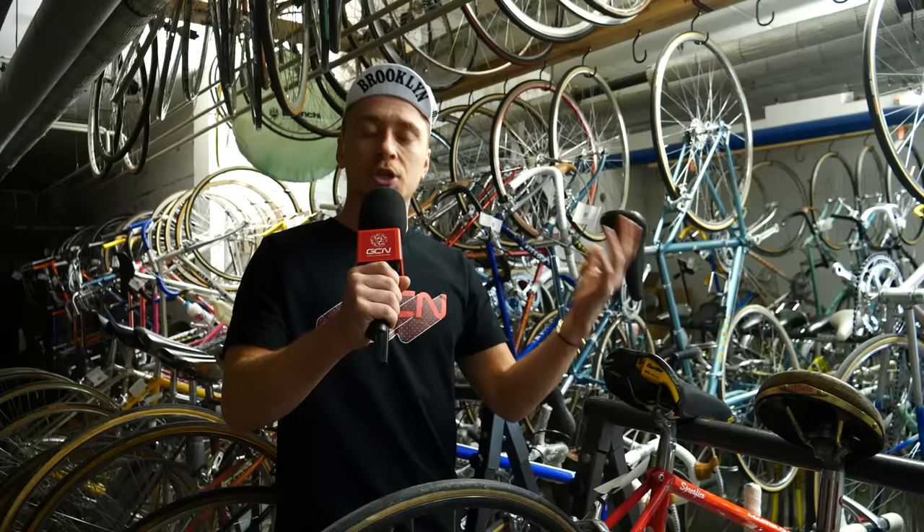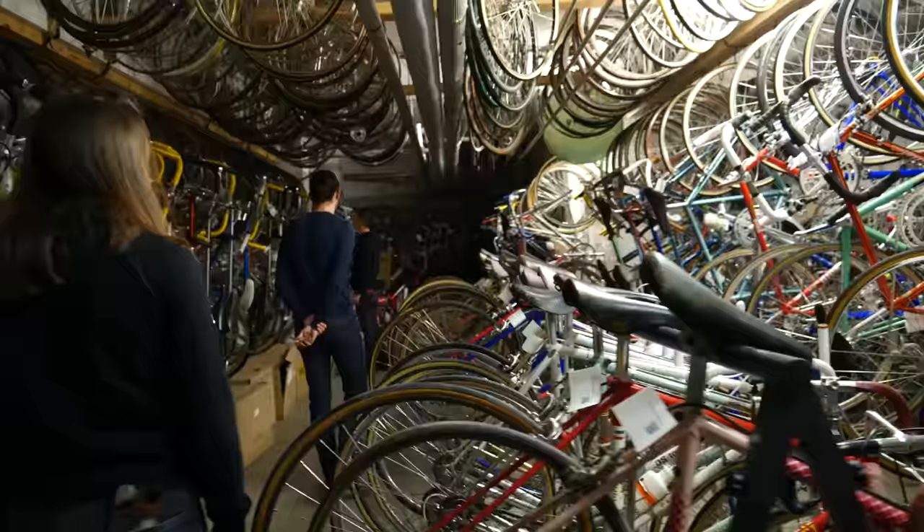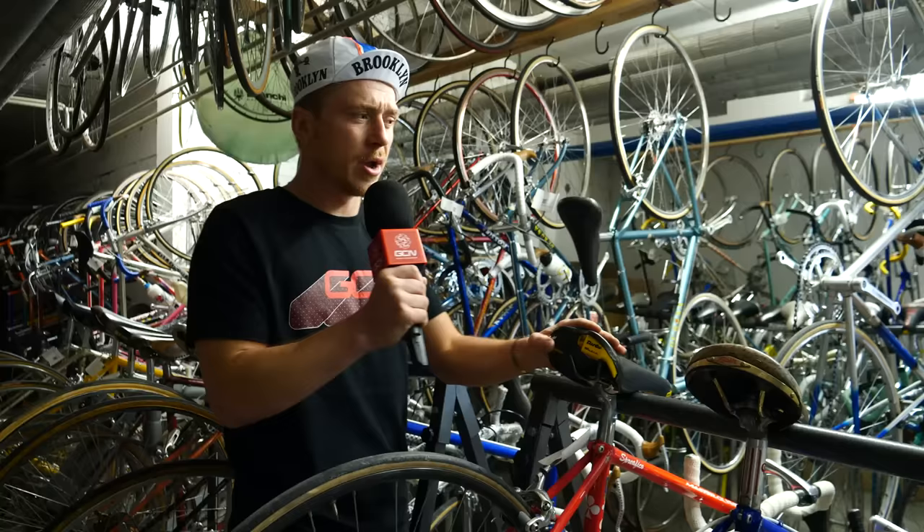I wonder where Hank is. Here I am — I found myself in the mix of 200 vintage bikes. They've got bikes ranging from the 30s, 60s, 70s, 80s. You name it, they've got it here. I guess it's time to show you some of the special ones.